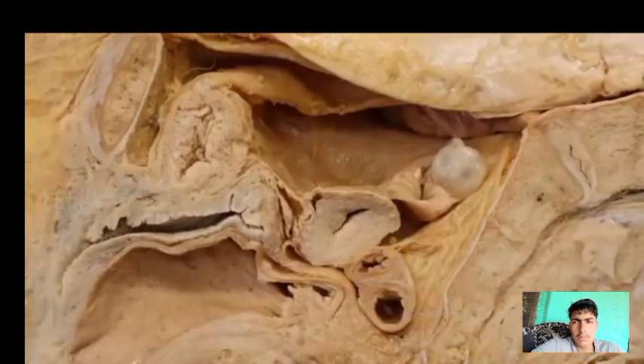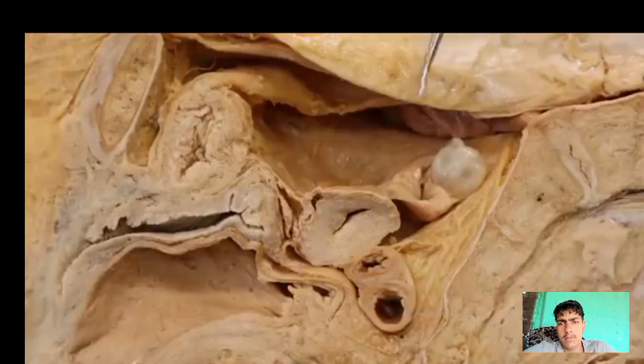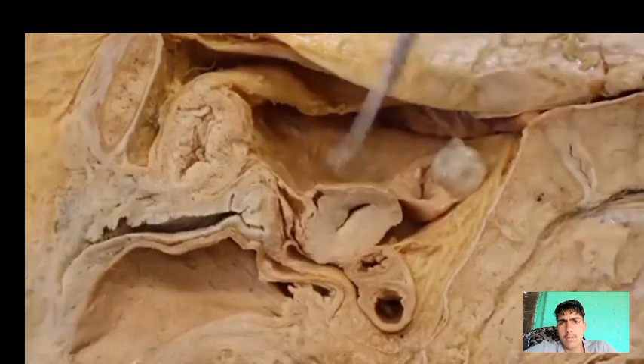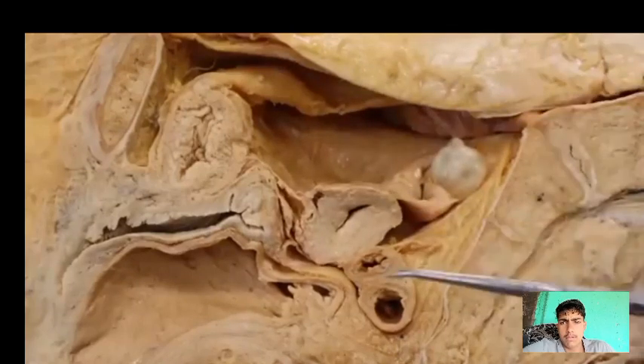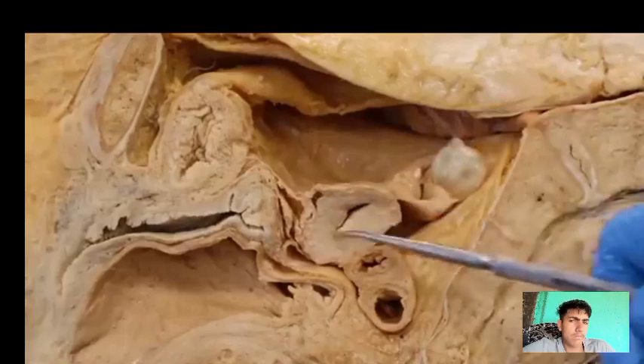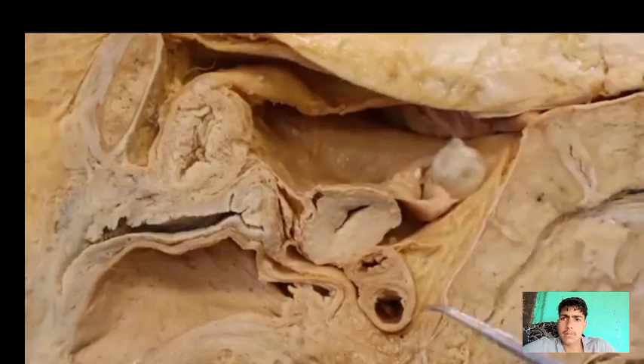It'll take on average around three to five days, though that varies between individuals. And that's what a period cramp is — it comes from the uterus deciding to start over: it deprives the area of blood and then shakes off the endometrium as it leaves out the vaginal canal.